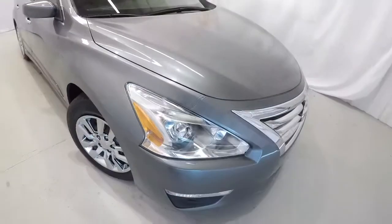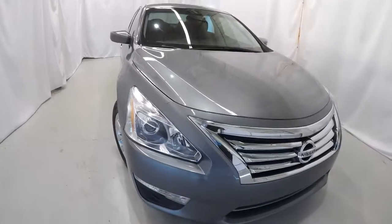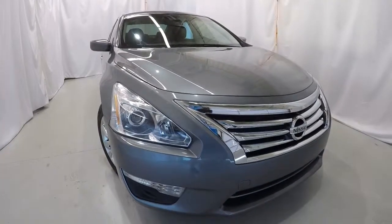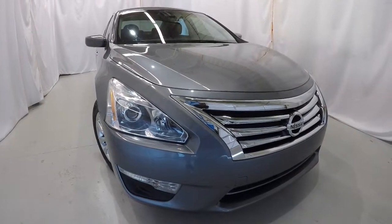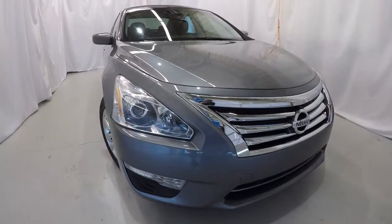Once again, it's a 2015 Nissan Altima S, 23,000 miles, gun metallic in color, clean Carfax, one owner. This thing's in great shape. Come on down, check it out, take a test drive, and thank you for watching the video.